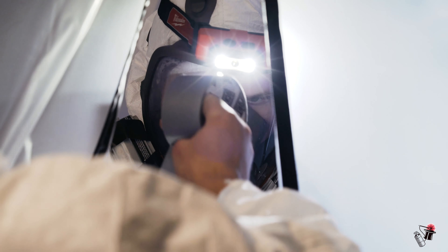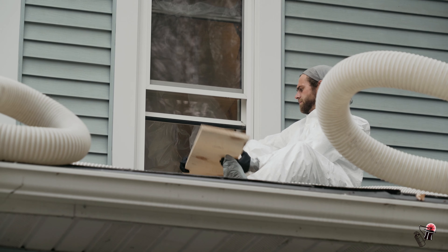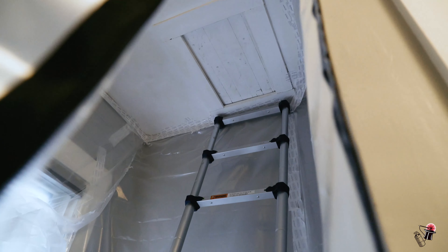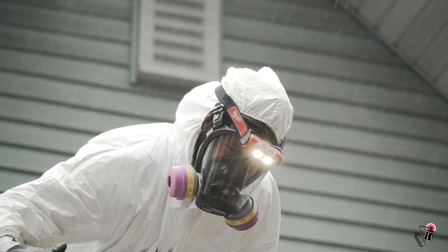When our technicians get to the home, they set up interior containment to make sure that any type of particulates coming from the attic scuttle hole — that they will be going up and down — are contained and minimize exposure to any other part of the home.